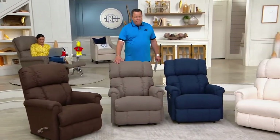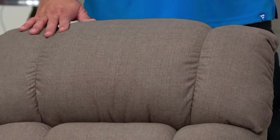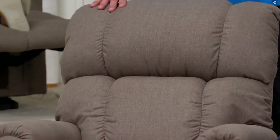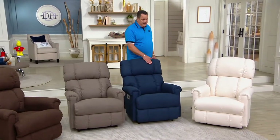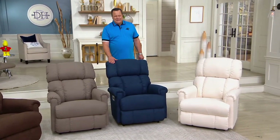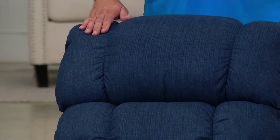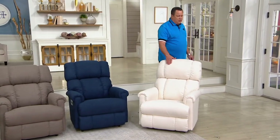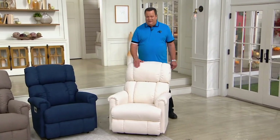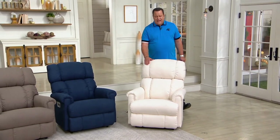Slate is only available in power and shipping October 6th. I have five dozen left and then we're going to take it off the set — slate has been super popular today. Then I've got midnight for you. The midnight manual is now shipping in October with only 36 to go around. In the midnight power, that will ship now with only about 100 left. And finally, what has been one of our most popular colors all day — this bright and gorgeous cotton. Both manual and power ship now, and I have about 200 in each.